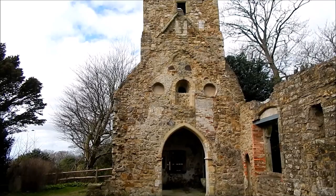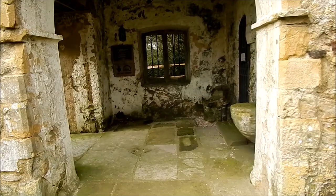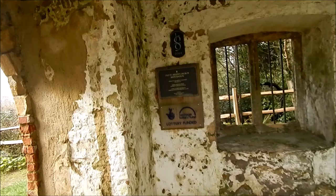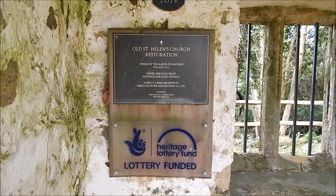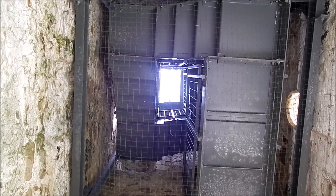As you can see, it's a huge church itself. Let's head on into the tower. I think they keep this locked up now. You can go up this on selected days of the year. You can go right to the top to get the views right across the town.